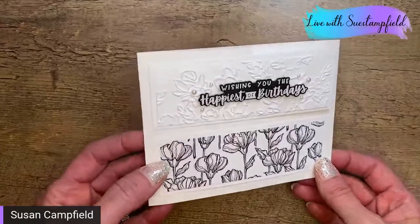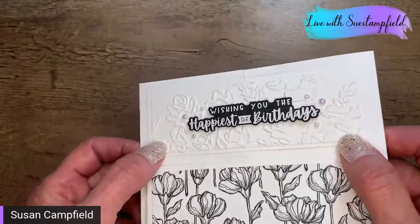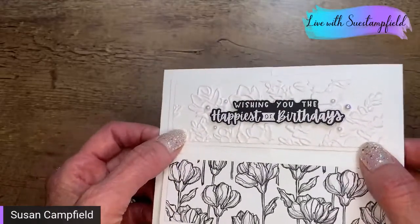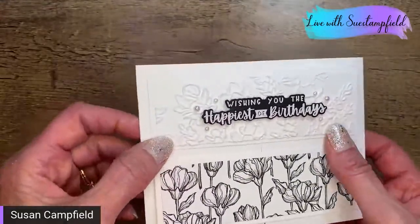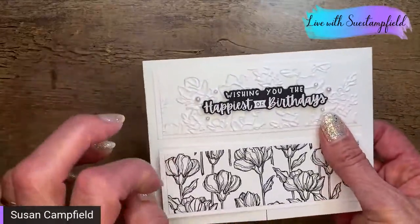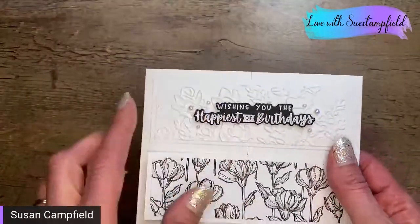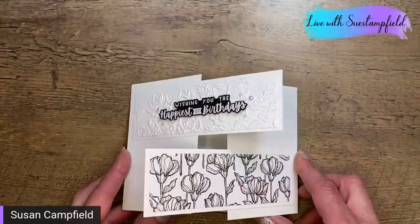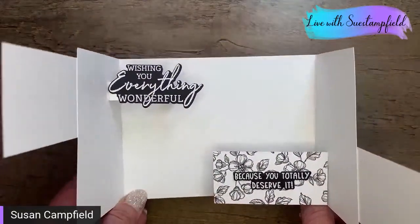Of course you can always substitute your own products as well. This one uses the Perfect Posies 3D embossing folder — or maybe it's Posy Party. I can't remember the name of this folder, but it's a 3D folder. This is the Charming Sentiments bundle, which I absolutely love, and the Perfectly Penciled paper. This one opens up with some more fun on the inside — those just pop up to greet you.